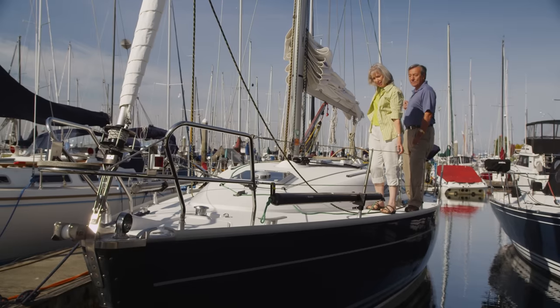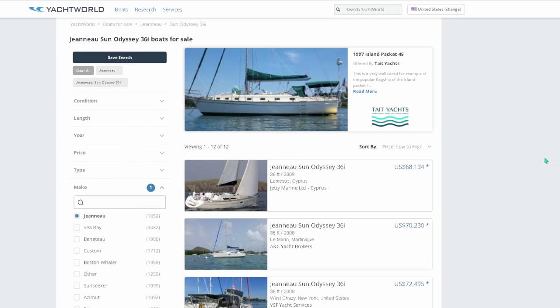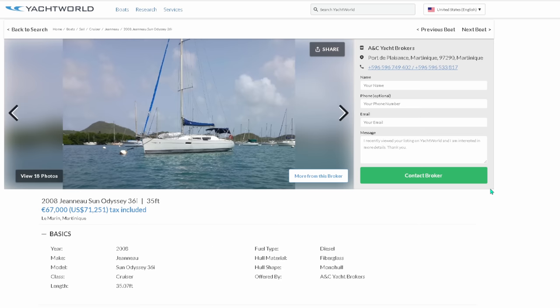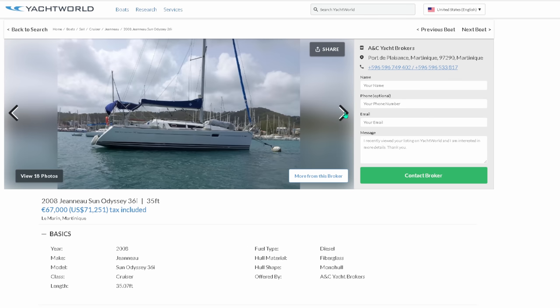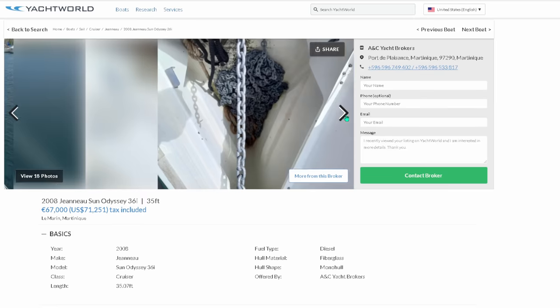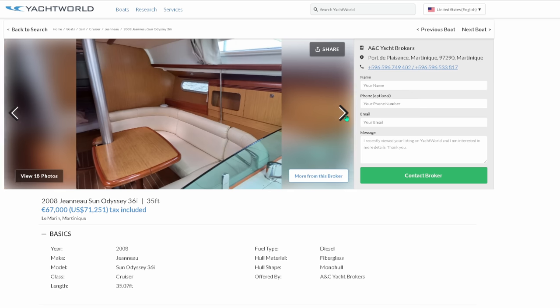First up, a boat I would buy in the budget category: the Jeanneau 36i. Everybody knows I'd prefer a dual helm, but finances don't always align with dreams. The 36i comes in a two-cabin and a three-cabin version — I would only ever consider the two-cabin version. As you can see, it has an incredibly nice large cockpit, and even with the single helm there is plenty of room for a solo sailor or a couple.